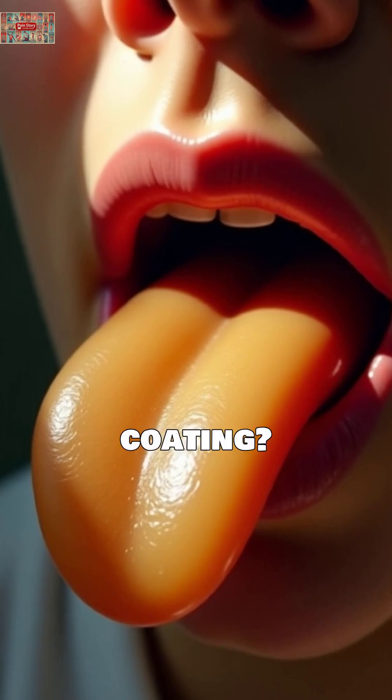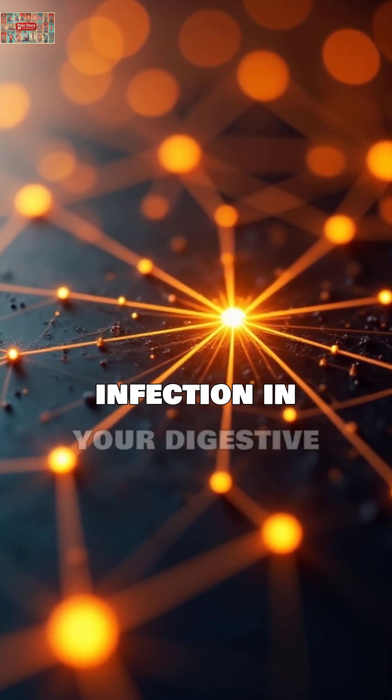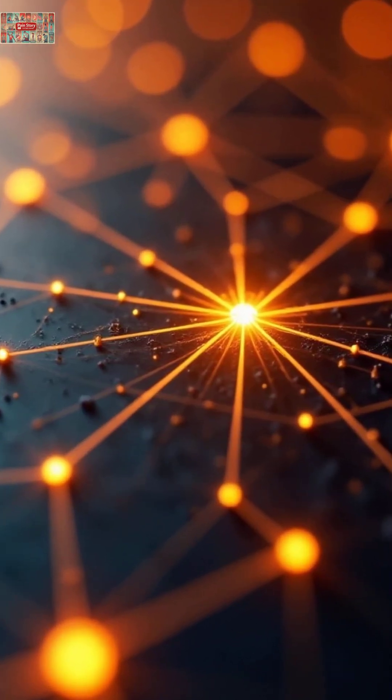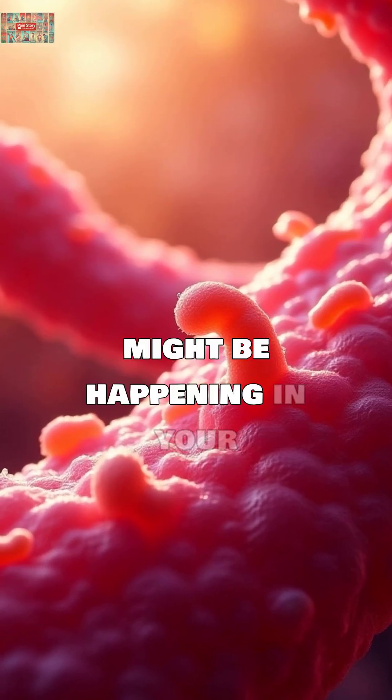A yellow coating? Cleveland Clinic research indicates this may signal inflammation or infection in your digestive system. The yellowing comes from bacterial buildup that mirrors what might be happening in your gut.